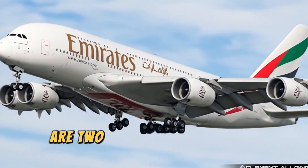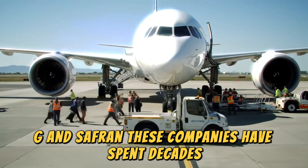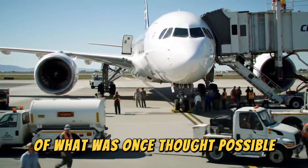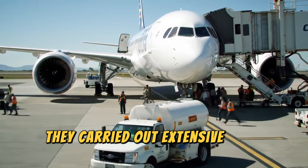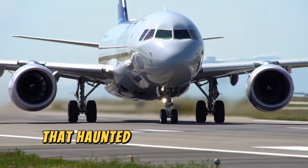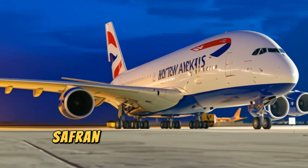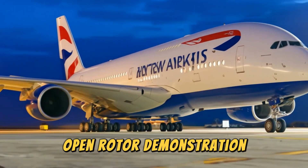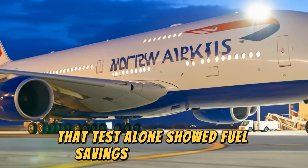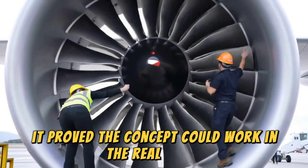Behind this breakthrough are two of the world's engine giants, GE and Safran. These companies have spent decades refining the open fan concept, pushing the boundaries of what was once thought possible. Back in the 2000s, they carried out extensive aeroacoustic tests, making critical strides in reducing the noise issues that haunted earlier open rotor designs. Then, in 2017, Safran made headlines with a counter-rotating open rotor demonstration under Europe's Clean Sky program. That test alone showed fuel savings of around 15%, and more importantly, it proved the concept could work in the real world.